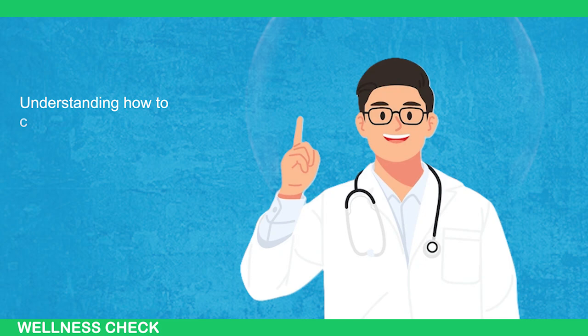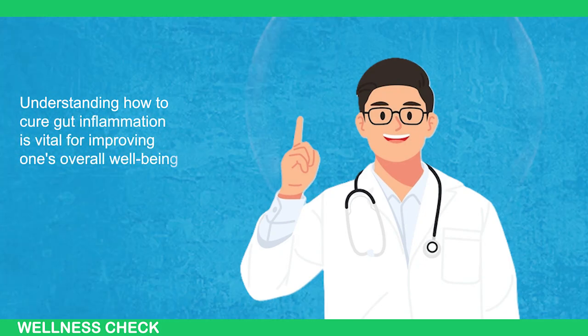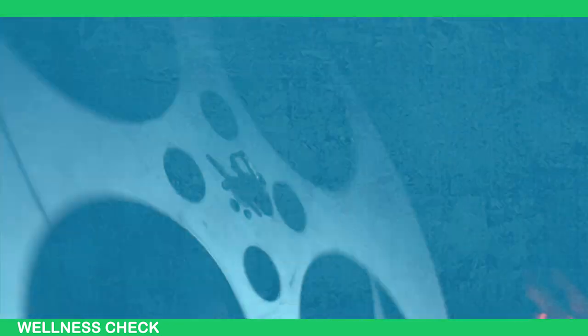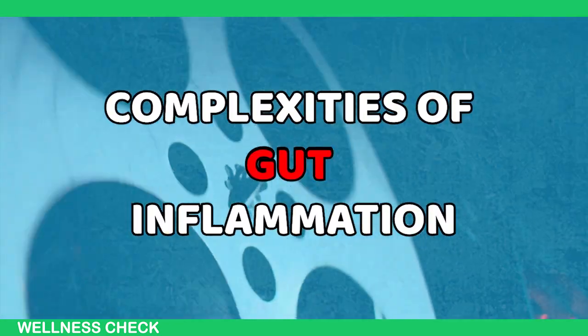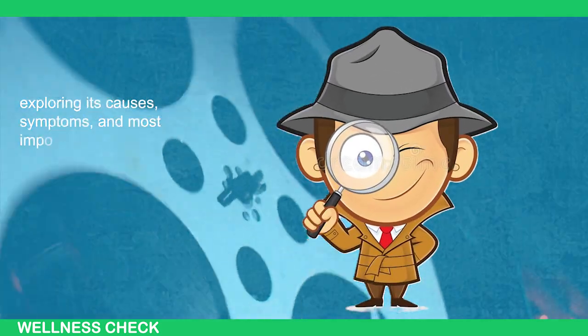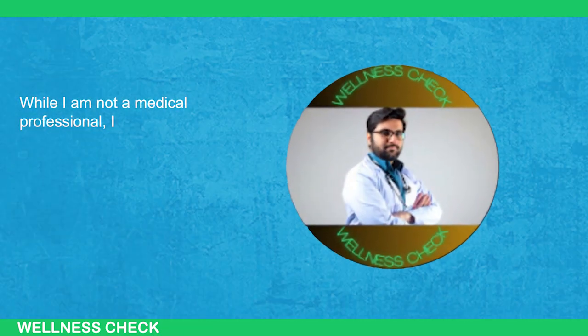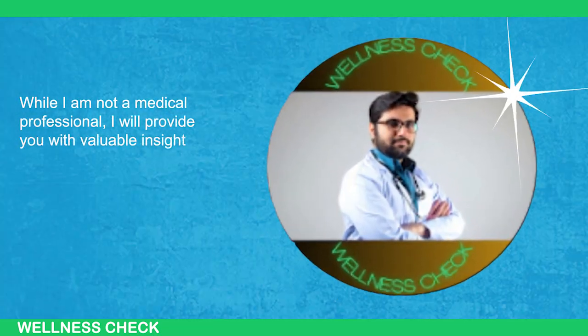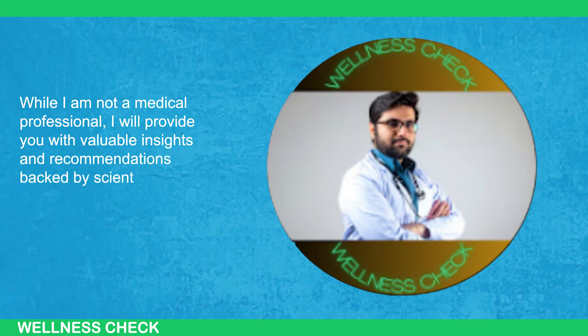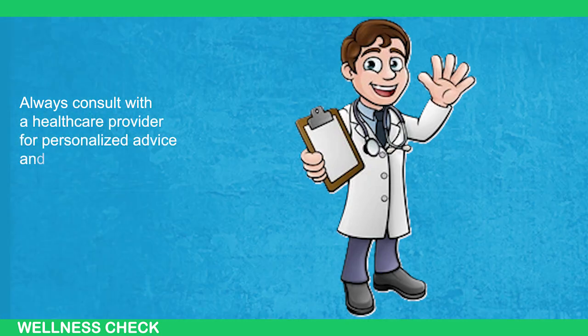Understanding how to cure gut inflammation is vital for improving one's overall well-being and quality of life. In this video, we will deal with the complexities of gut inflammation, exploring its causes, symptoms, and most importantly, various strategies to alleviate and potentially cure it. While we are not medical professionals, we will provide valuable insights and recommendations backed by scientific research and expert opinions. Always consult with a healthcare provider for personalized advice and treatment options.